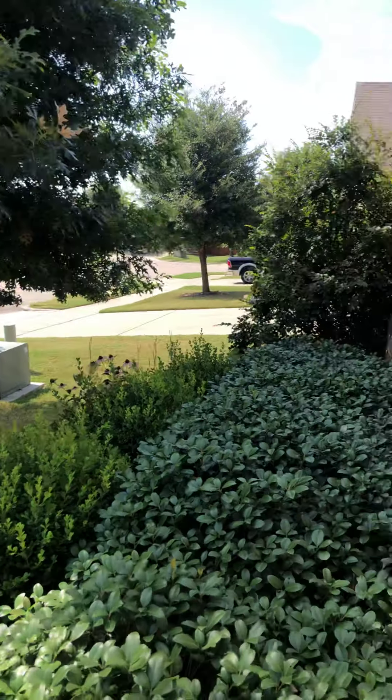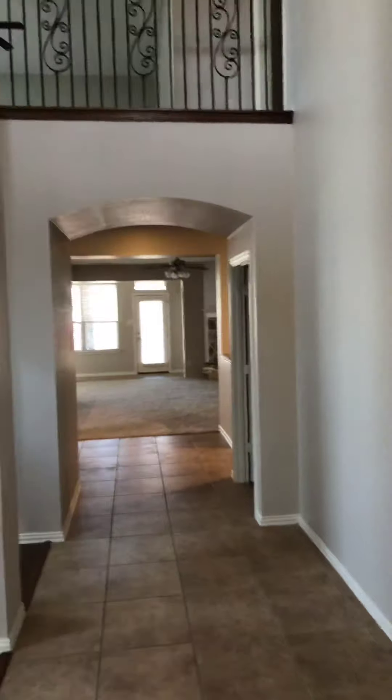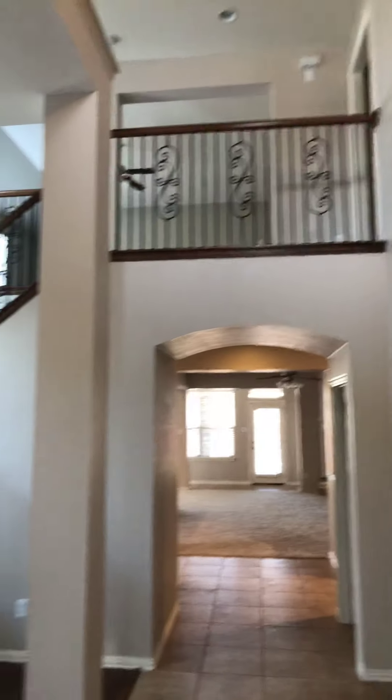Very well maintained. This tree probably needs a little bit of pruning — no big deal. Nice garage doors. Landscape in here.